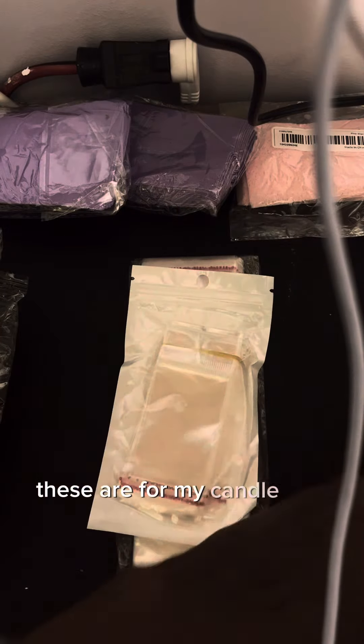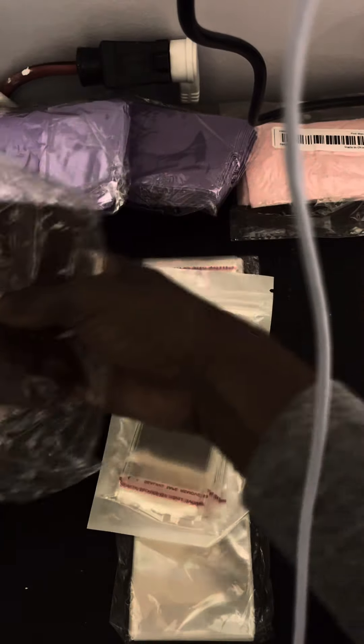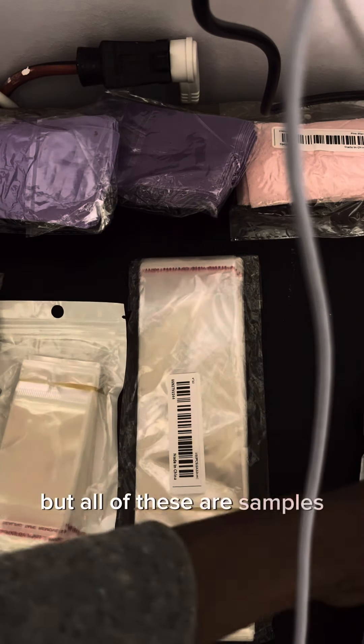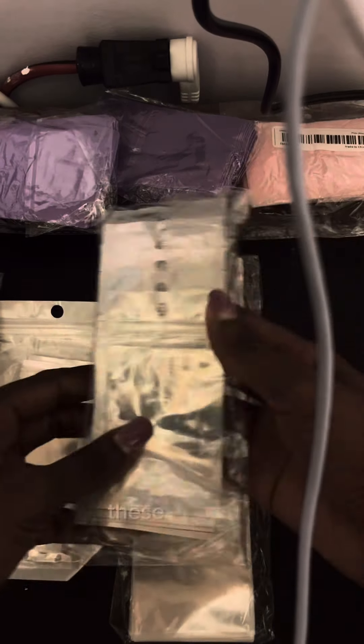These are for my candle milk samples. Oh, here's the fourth one — I thought I ordered more than three. So this right here will allow me to make up to four at a time. Those will be for sampling.